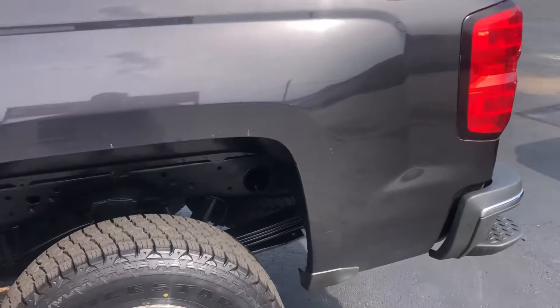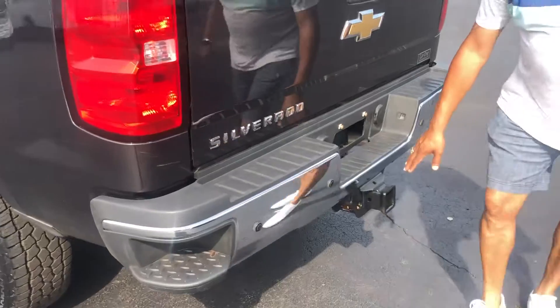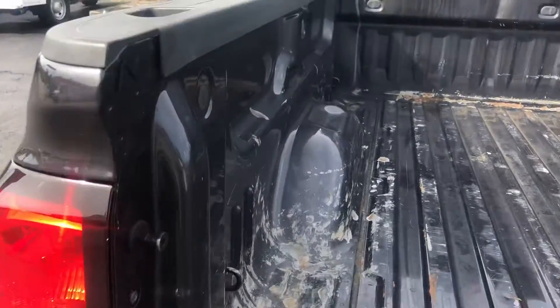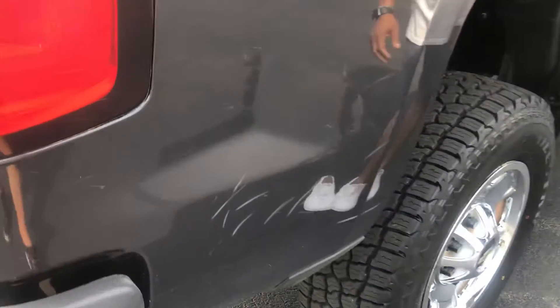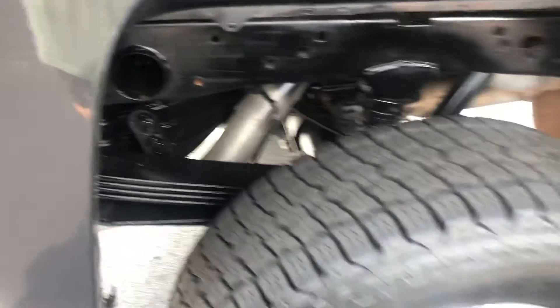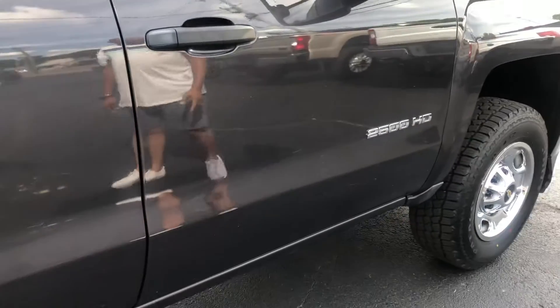Once again, we got four brand new tires on it and you can see there's no rust on the undercarriage. The vehicle is four-by-four. You've got the step bumper. Coming on around the vehicle — a few marks here on the undercarriage and coming along down the door, a few marks here as well.